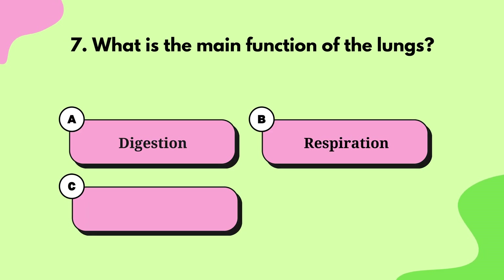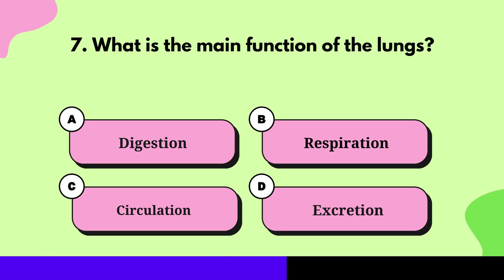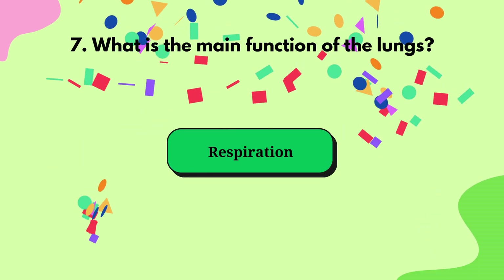Question 7: What is the main function of the lungs? Respiration.